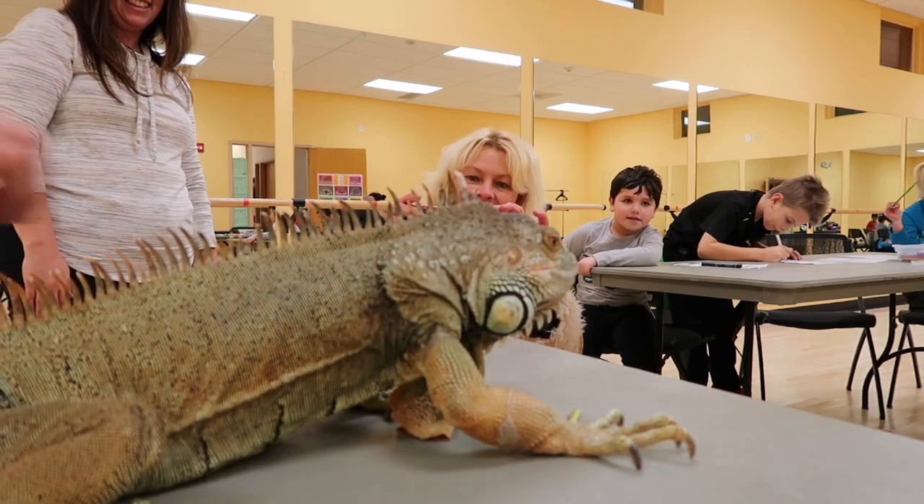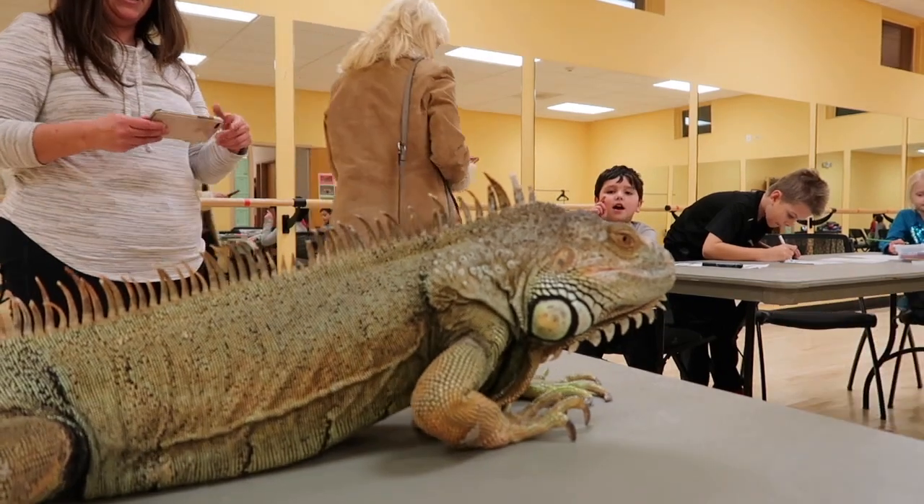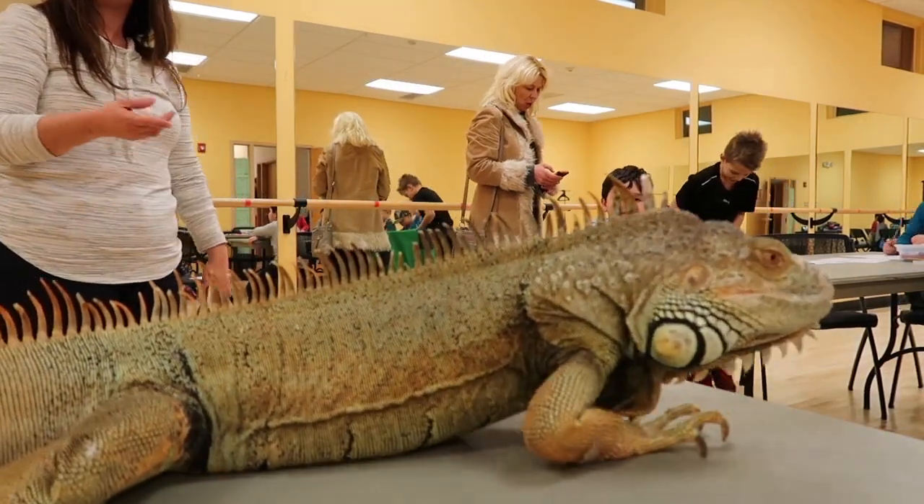He likes to eat me. Yeah, you look like a big banana!